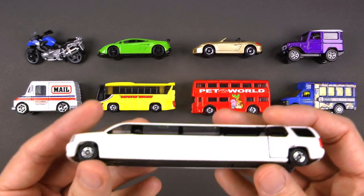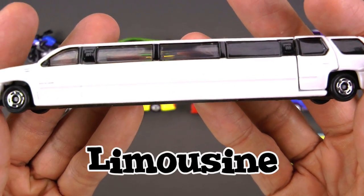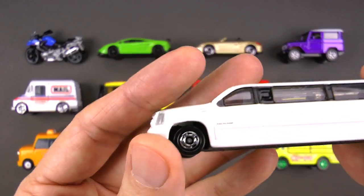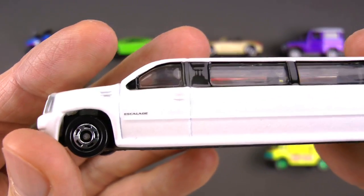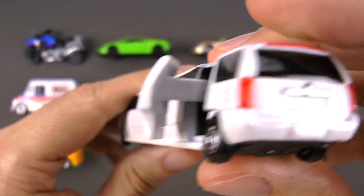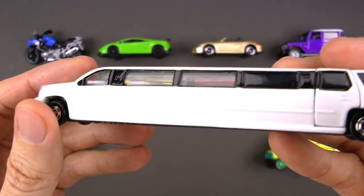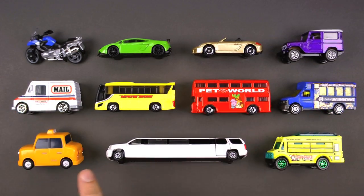Look at this one — this is by far our longest vehicle of the day. Yep, this is a limousine! This thing is so long — it's like a normal car, just stretched. Up front is the driver, and the driver of a limousine is called a chauffeur — that's a French word! These are used for special occasions like a wedding or graduation, or just a fun night on the town. When you're in a limousine, you're driving in style!